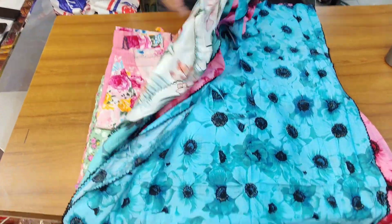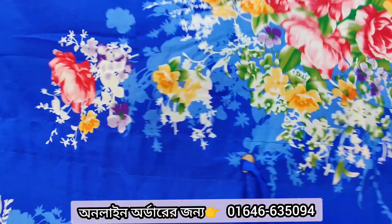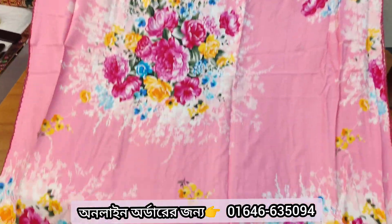I'll show you another color. If you have any color preference, I can show you a screenshot. Here is a blue color. And this one is a pink color.